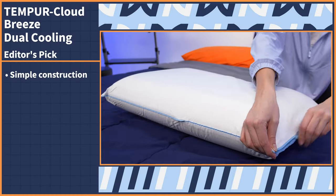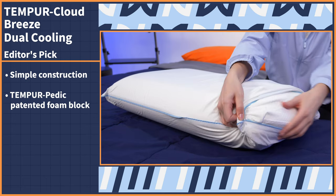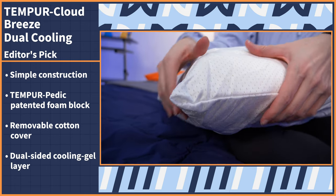If you take one thing away from this video, it's that I've reviewed hundreds of pillows at this point, and this first pick is the best cooling pillow I have ever tested. Let's take a look at the Tempur-Cloud Breeze Dual Cooling Pillow by Tempur-Pedic. This pillow has a relatively simple design — a single block of Tempur-Pedic's patented foam in the middle and a removable cotton cover — but the true star is the third and final component.